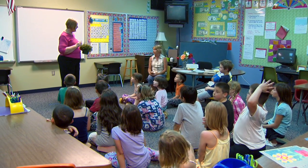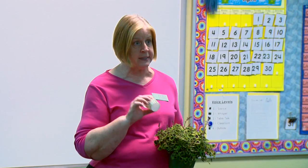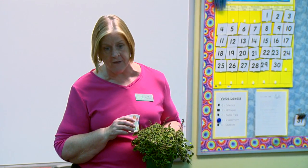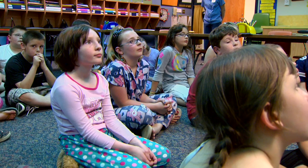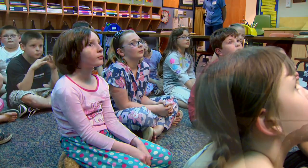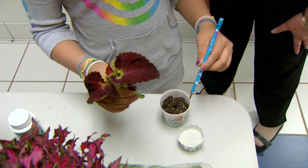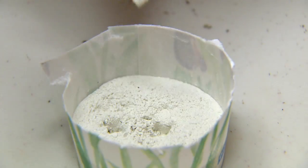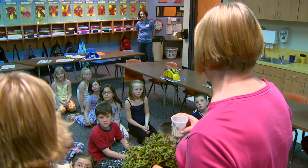Today we're going to learn another way to get a plant besides seeds or bulbs — taking a cutting. You're going to go one at a time and get a cup that has holes in the bottom, to let the water out, because we learned that if a plant sits in water too long it's going to die. After you get your cutting, make a hole with a pencil in your soil, then put the end of your cutting into this white powder called root tone — it will help the roots grow faster.